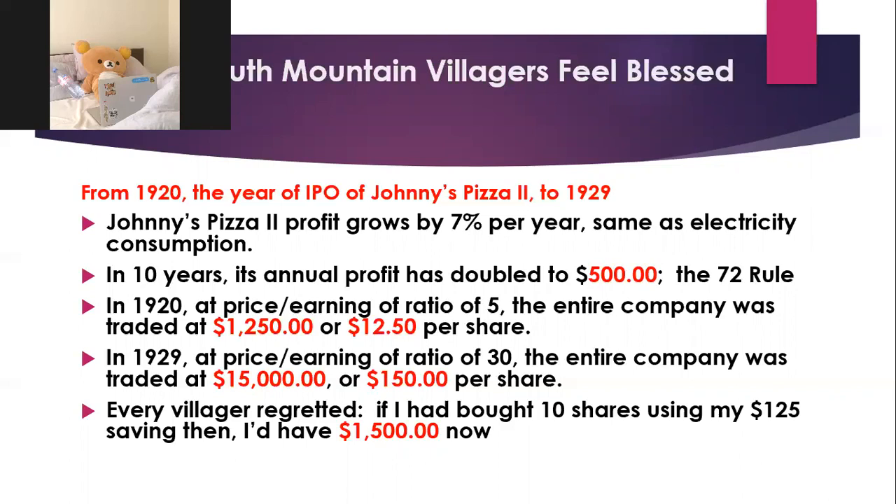The whole company's profit had doubled to $500, and its price-to-earnings ratio had shot up to 30, meaning the value of the whole company had ballooned to $15,000. With 100 shares outstanding, each share was now $150. So every villager thought: if I bought 10 shares back in the 1920s, that could buy me a house now. Ten shares would have cost only $125 back then — just a little above the savings of an average household. An average household could have afforded two houses if they'd bought the stock.